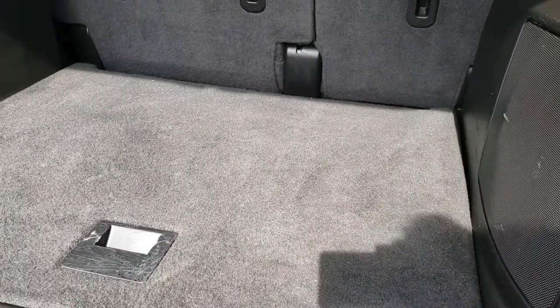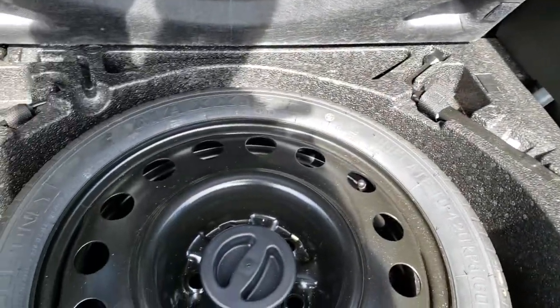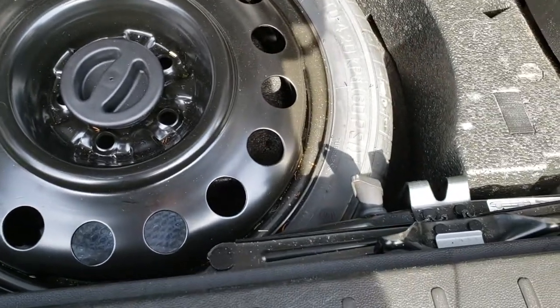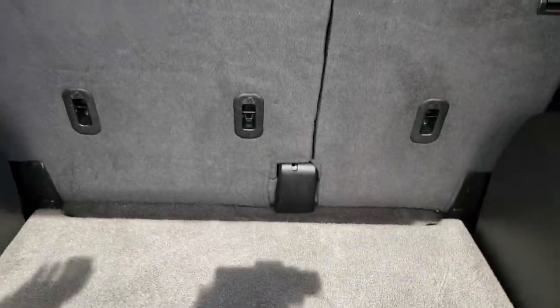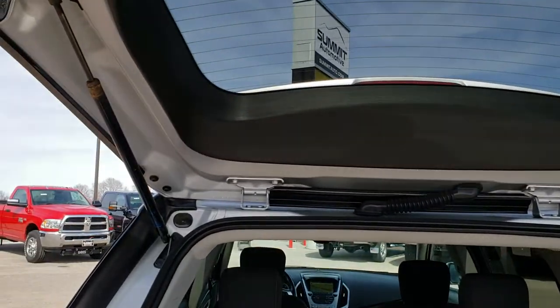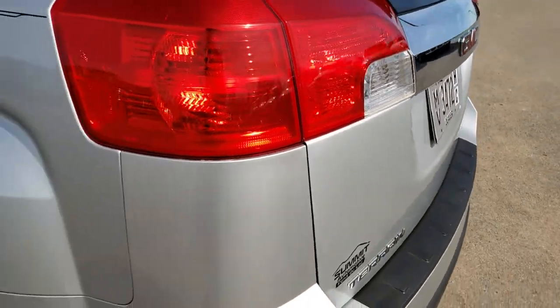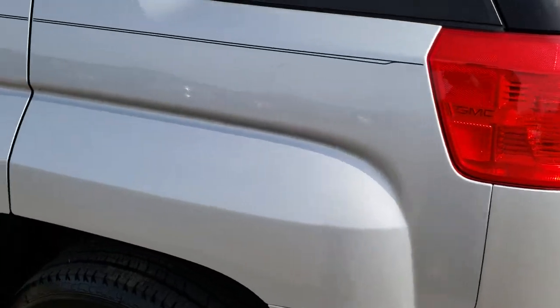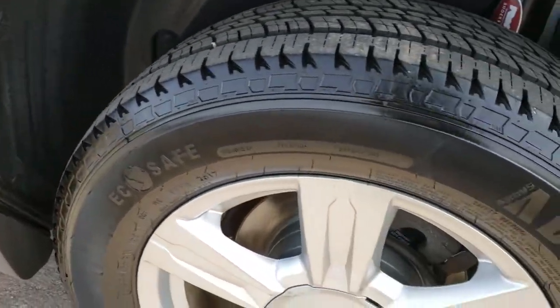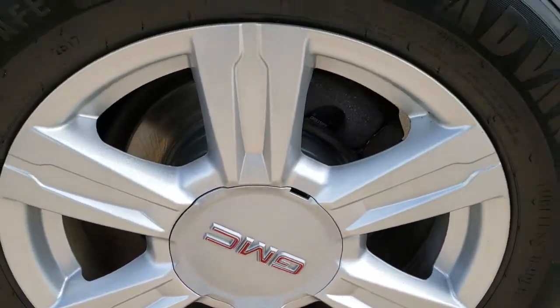It is a manual raise gate. The back storage area is very clean and looks like it has a subwoofer back here. It does come with a spare tire and the jack tools. Those seats do fold down for extra storage. Looks like the shocks hold up that rear gate really nicely. Coming around to the driver side, it is just as clean as the passenger side — no bubbling or rust, and those back brakes look brand new as well.